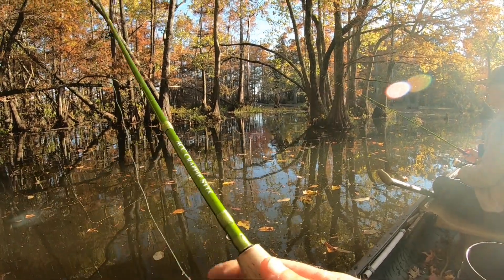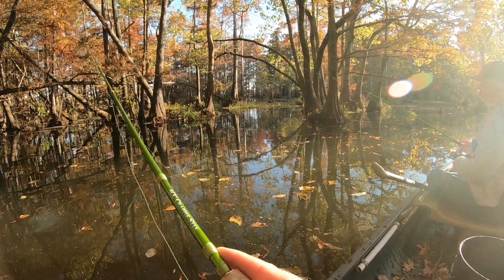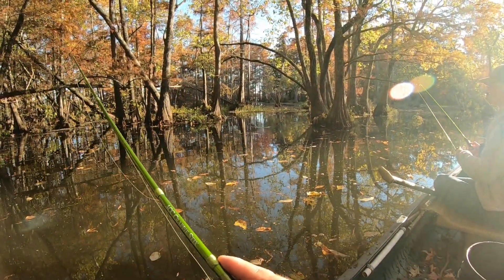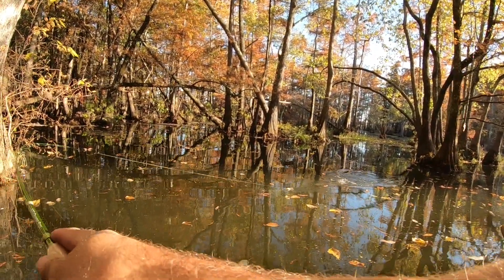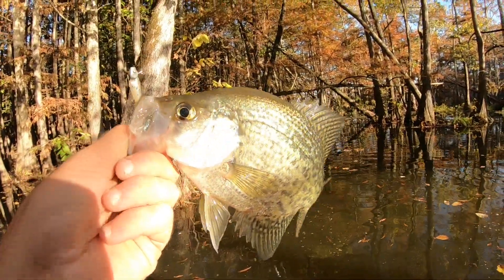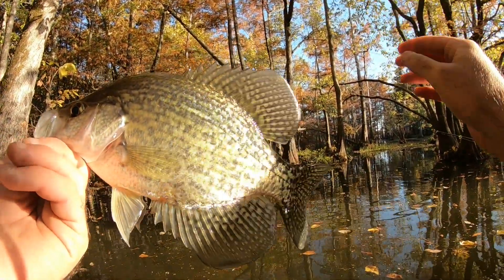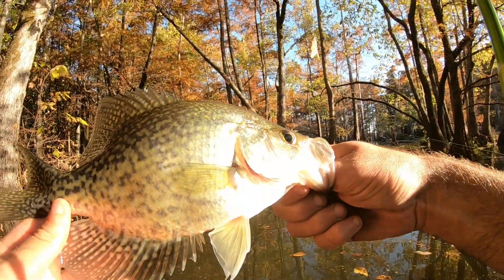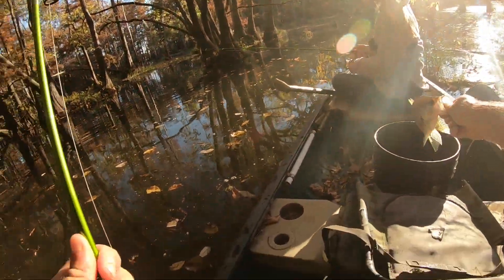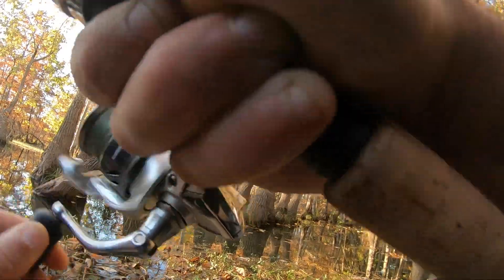Some bass are having a field day on those shad. Got him, got him — it's loaded, that spot is loaded! Nothing but keepers too. Look at him go in the boat — boom, that's another nice one. They're biting it after a long pause, so we twitch it a couple of times, let it sit for three to five seconds, and then they just pop it — they bust it and suck the whole thing down.